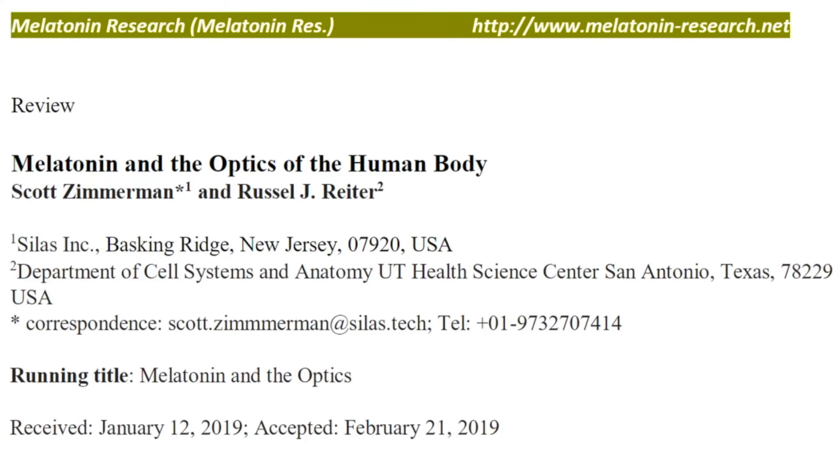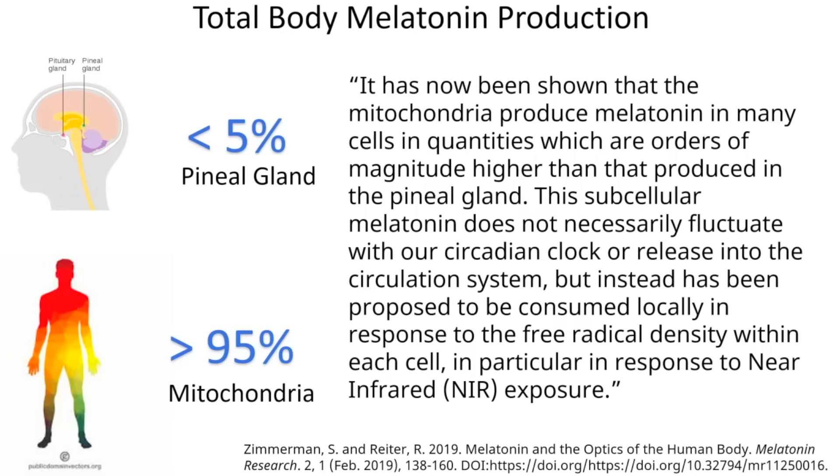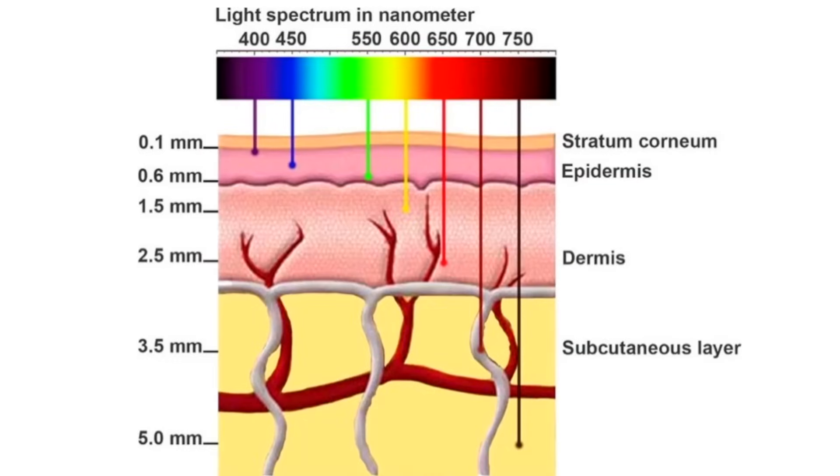This data informed a review authored by Scott Zimmerman and Russell Ryder, exploring the understanding that melatonin is the hormone not only of night but of the day — produced in the mitochondria to battle oxidative stress. Other papers get into the idea that mitochondrial melatonin mitigates oxidative stress. One paper states: 'It has now been shown that the mitochondria produce melatonin in many cells in quantities which are orders of magnitude higher than that produced in the pineal gland. This subcellular melatonin does not fluctuate with the circadian clock but has been proposed to be consumed locally in response to free radical density, in particular in response to near-infrared exposure.'